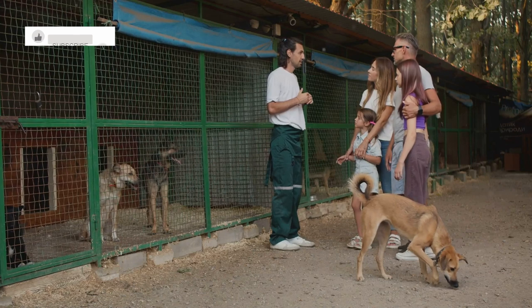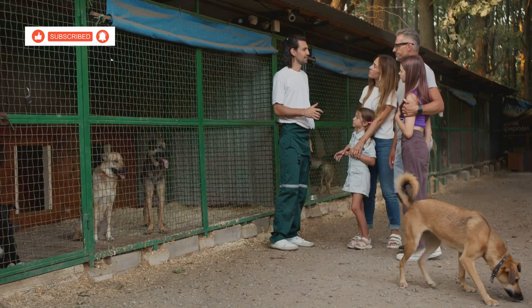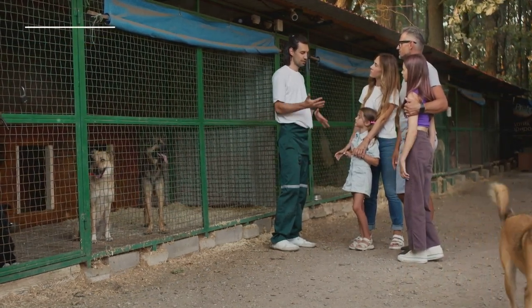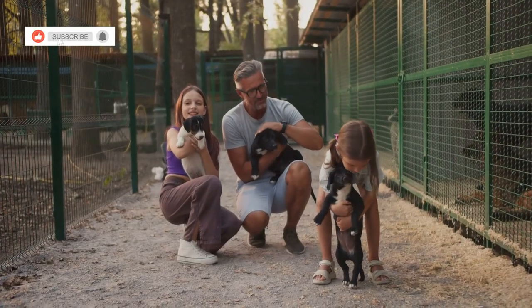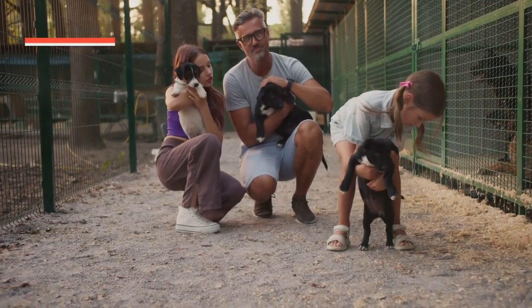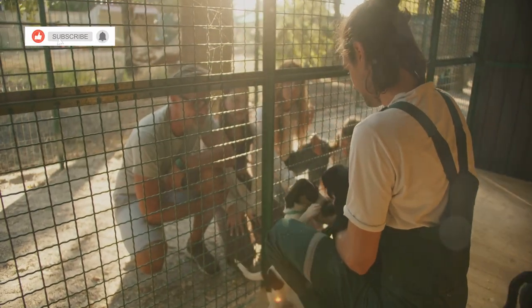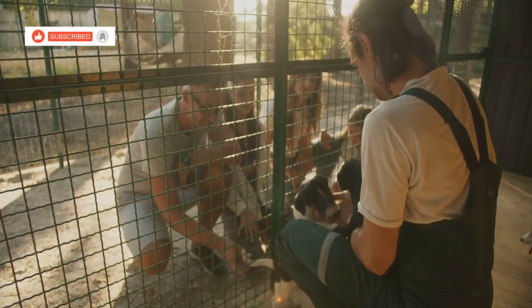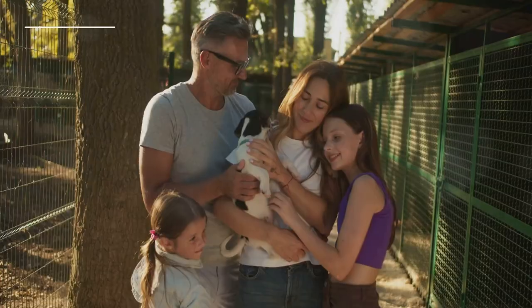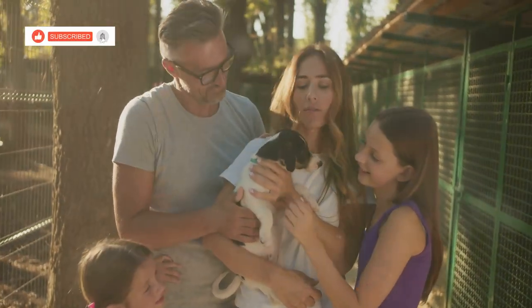Our final adventure takes us on a journey of compassion and kindness as we visit one of Koh Chang's animal shelters — places where abandoned, injured and abused animals find refuge and a second chance at happiness. The shelters rely heavily on the generosity of volunteers, and we're here today to lend a helping hand, to show love and care to animals in need. The atmosphere is one of warmth and compassion, a testament to the dedication of the staff and volunteers. We spend the day interacting with the animals, learning their stories and showering them with affection.